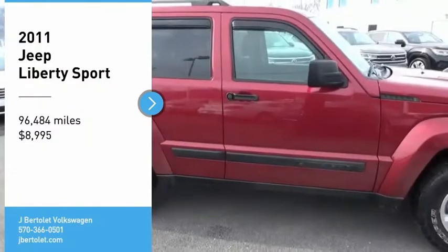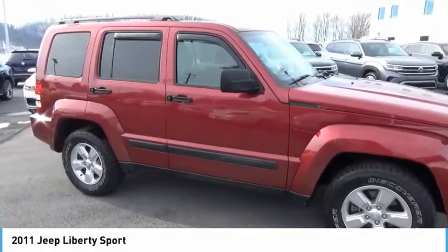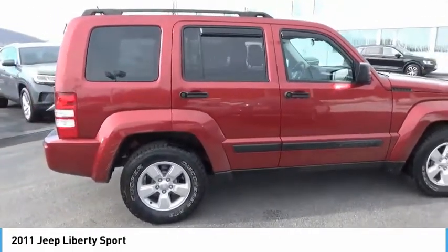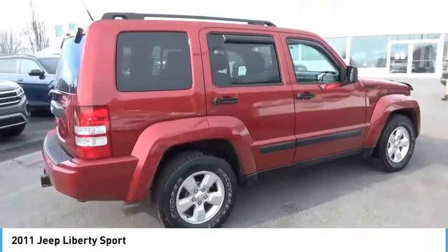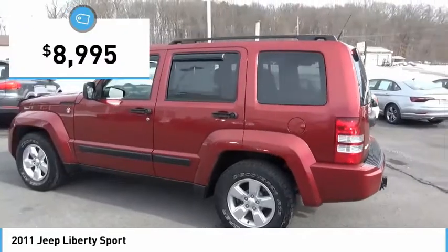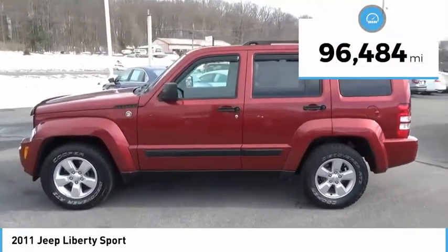Make a great choice today with a 2011 Liberty. The Jeep Liberty is quite capable off-road, one of the best in its class. Compared to the Jeep Patriot and Compass, the Liberty is more of a true Jeep with off-road prowess and bold upright styling, and is priced below $10,000. This vehicle has less than 100,000 miles.